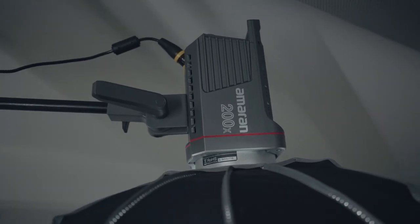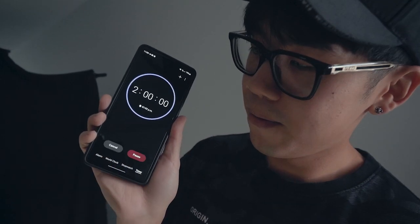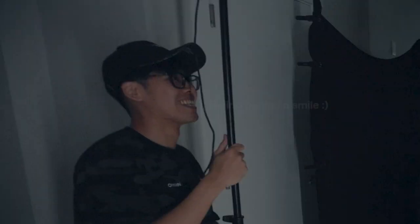We have the lovely Mark as our model, and another Mark behind the scenes. This is the light we'll be using for this challenge — the Amaran 200X. We're setting up the timer for two hours, and the clock is beginning right now. By the way, I've never shot with just one light before, and the guys on set have no idea.